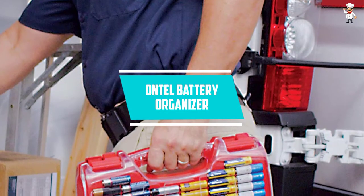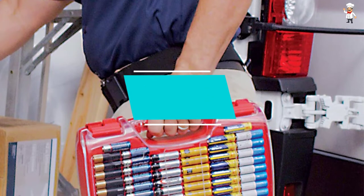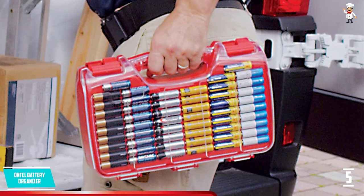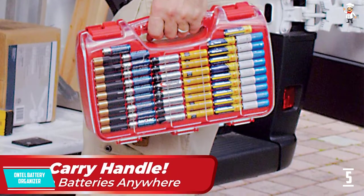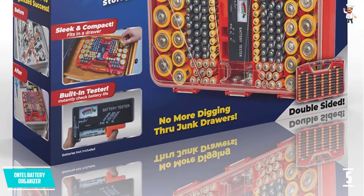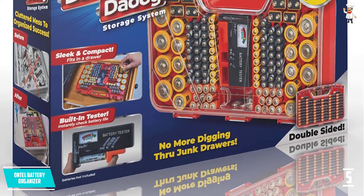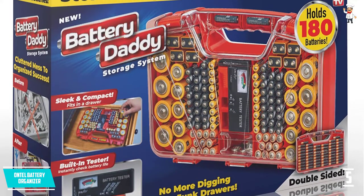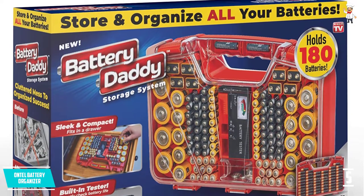At number 5, the Ontel Battery Organizer, also known as the Battery Daddy. This sleek, lightweight, and compact organizer is an ideal partner at home or the garage. Its clear hinged cover gives you a view of all the batteries without having to touch them unnecessarily. Inside the case are safety latches that prevent the batteries from getting into contact with one another, and that's a security feature. Use the box's ergonomic built-in handle to take it with you without feeling sore on your hands.